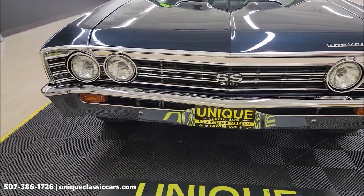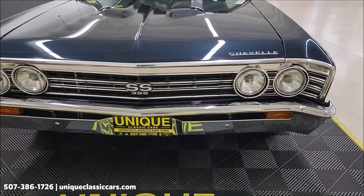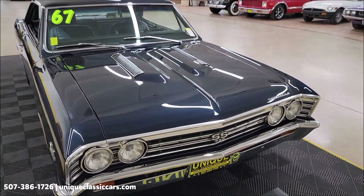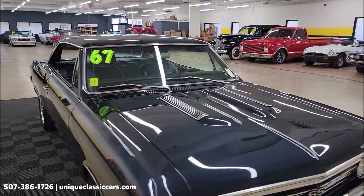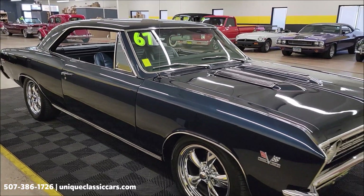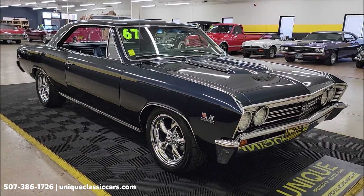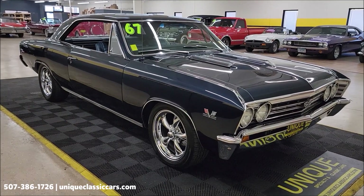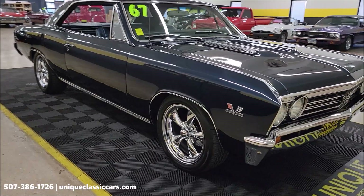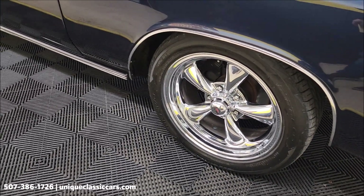Take a look at the bright work up front — chrome on the bumper has been redone front and rear, grille, headlight surrounds. The color is called Velvet Blue Metallic and it looks great on this car. Take your time looking through the still pictures at uniqueclassiccars.com, or if you're seeing this on YouTube click the link below. You can also call us at 507-386-1726. It's riding on Rev chrome wheels.